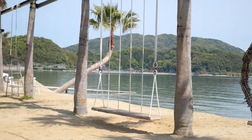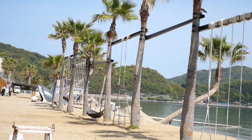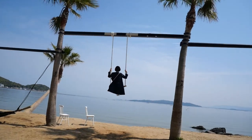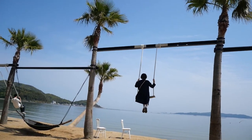Here are various swings set between the palm trees on the white sand beach. The place is located in the site of the seafood restaurant named Daluo. Those swings will take you back to childhood and let you have some relaxing time with the sea breeze.